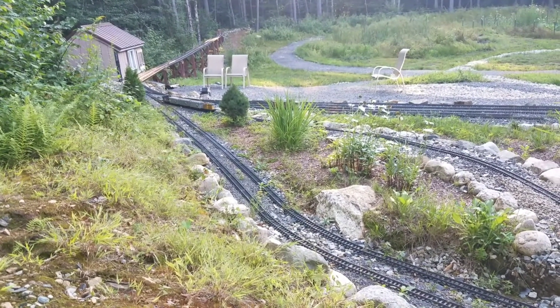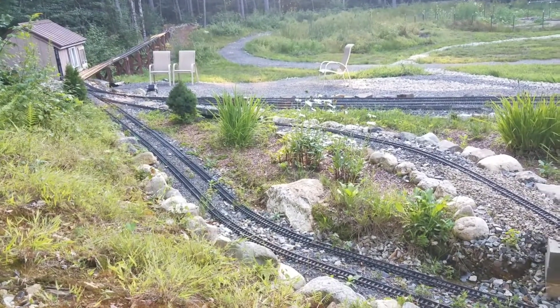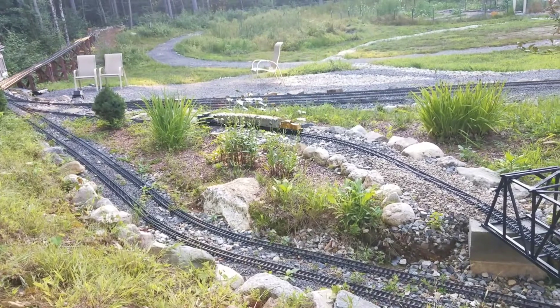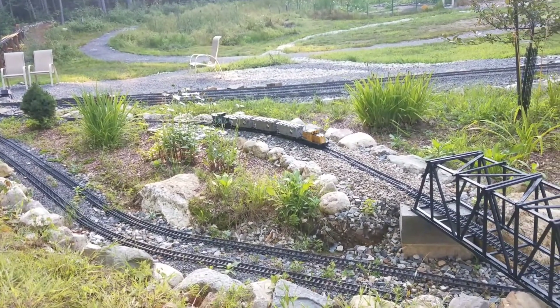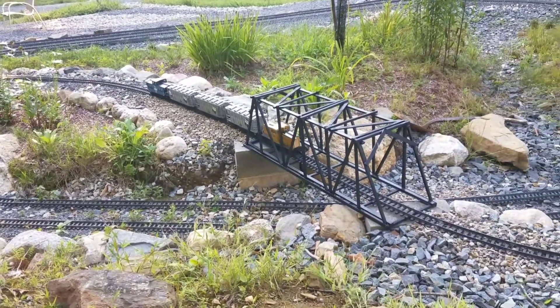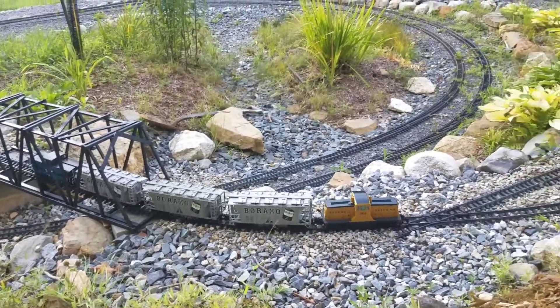Now the train's already made it around to Rockwell Canyon, where it's going to take the high line up the steep hill — probably about a 4% grade at the steepest point, which is not too bad for this little engine. We're going to go over the new bridge here, one of my new truss bridges that I've built, and around the corner and down the hill again.